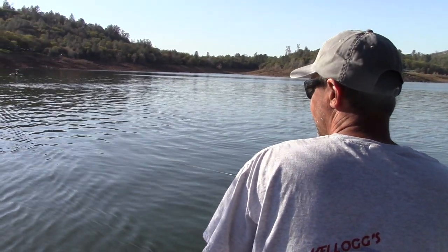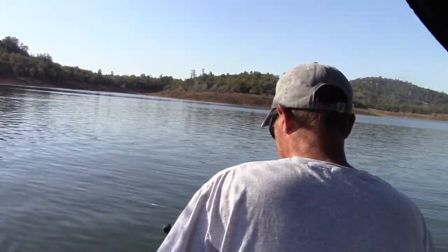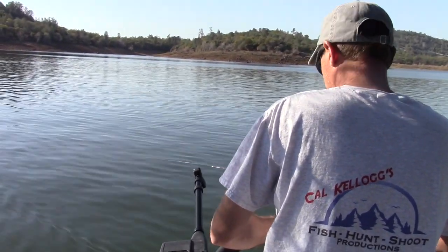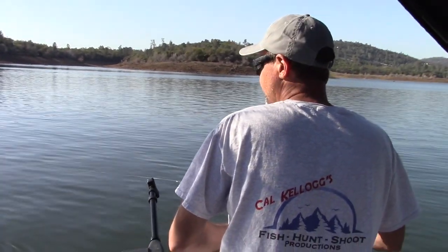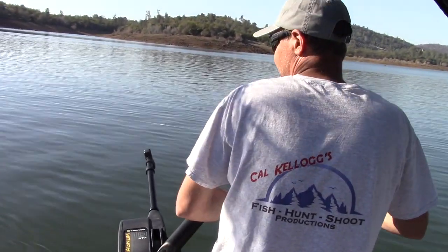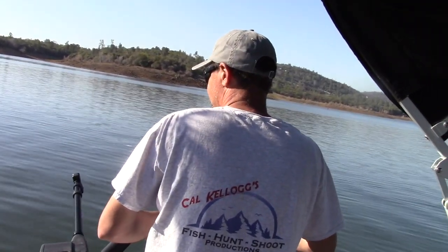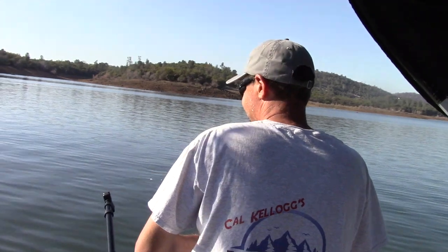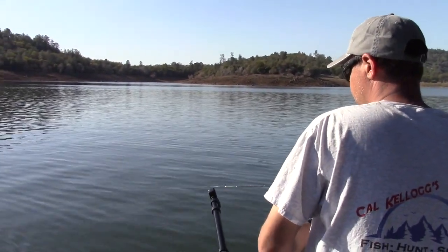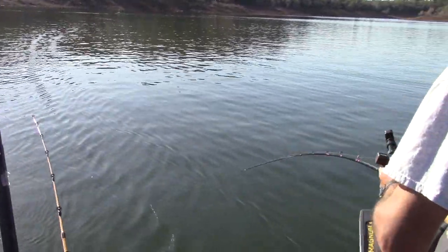Wes hooked up on the Mickey Finn Marabou trolling fly — yellow with an orange back — and that fish absolutely crushed it. That was about two feet deep, about 108 feet behind the boat. We are trolling along here at 1.9 miles an hour. It's an impressive strike; we'll see if it's an impressive fish. When they stay down like that, they're usually nice fish. Oh yeah, I can see some flashes down there.